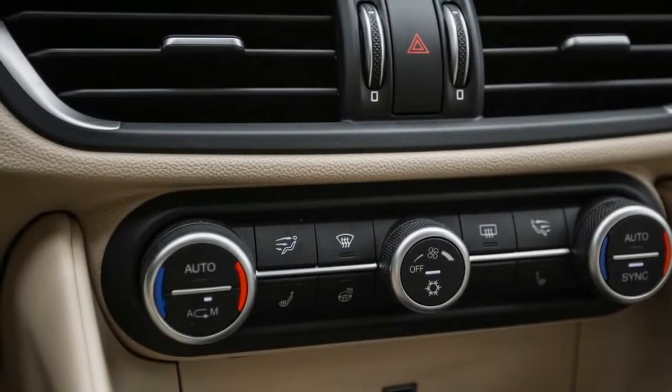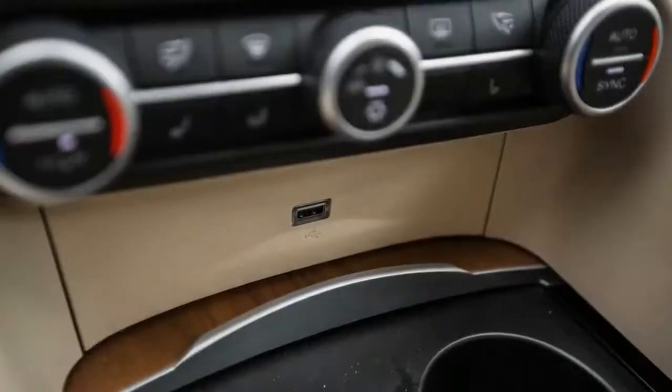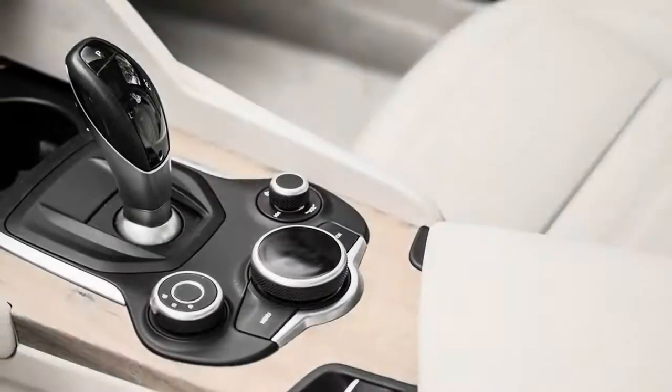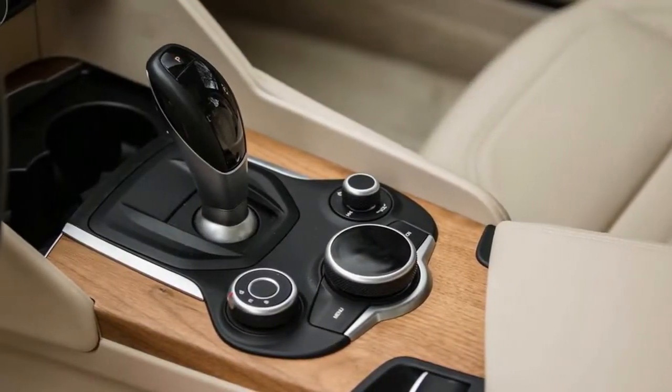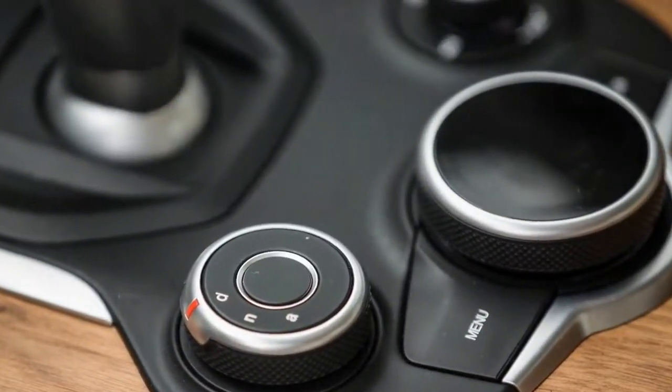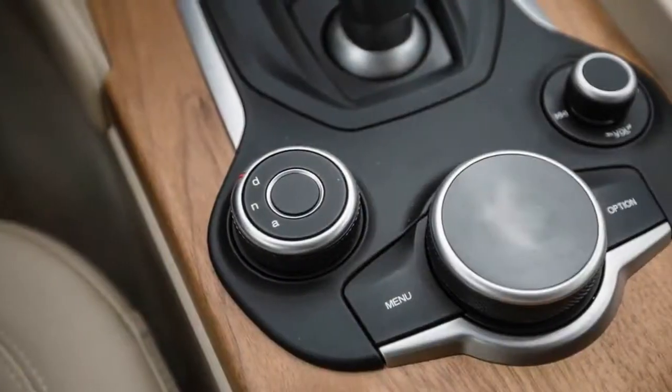The Giulia was a new model from the revitalized Alfa Romeo brand for 2017 and, along with the high-performance Giulia Quadrifoglio reviewed separately, set its sights on premium-branded entry luxury sports sedans from Audi, BMW, Jaguar, and Mercedes-Benz.